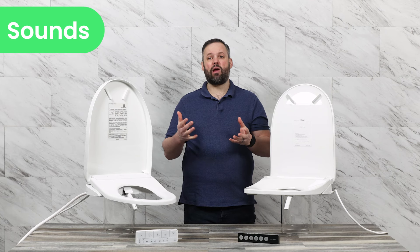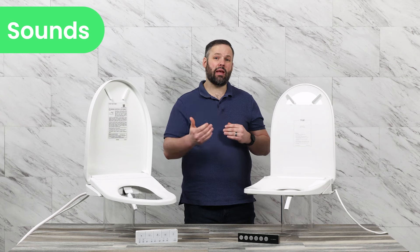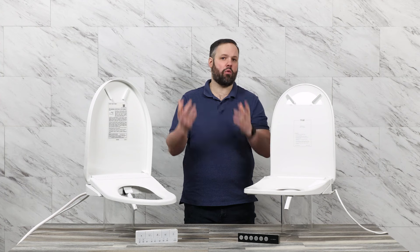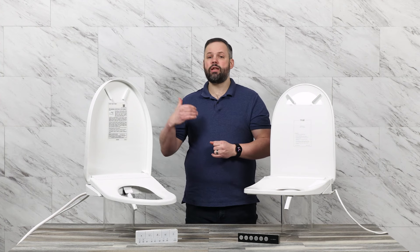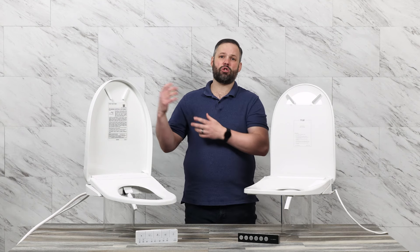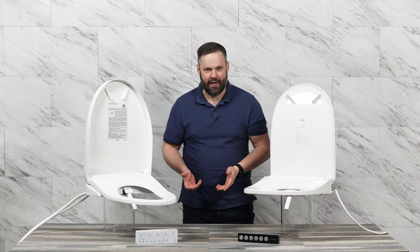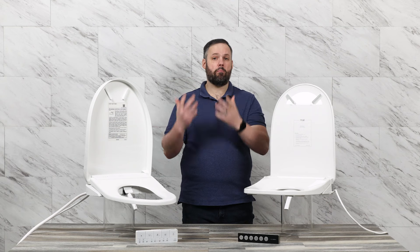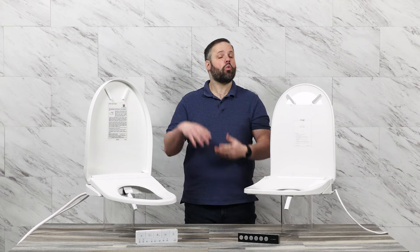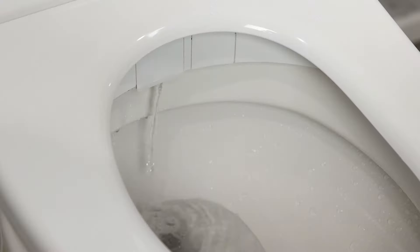Both units offer auditory feedback when something happens with the seat. With the UltraNova, this only happens when you come into contact with it — you walk into the room, the lid opens, you sit down, or you run a wash. With the Toto, this happens not only when you interact with it but also at random times during the day or night if the seat feels the nozzle needs cleaning. This auditory feedback comes as a beep and can be turned off with the remote. However, with the Toto you're still going to have the sound of self-cleaning running through the day or night, and a few customers have reported that in the master bath this can disturb sleep.